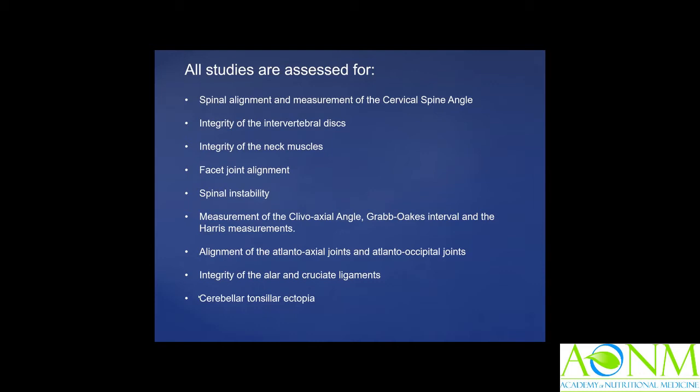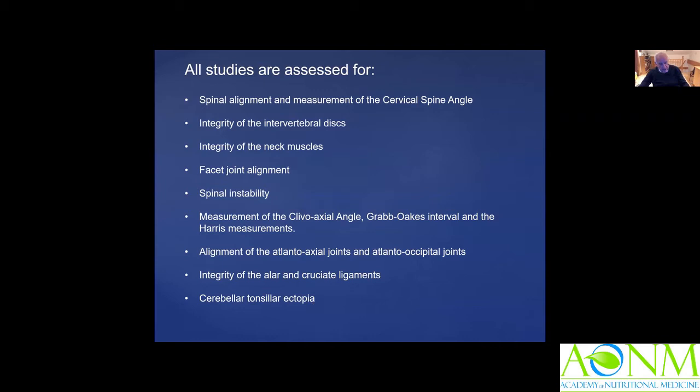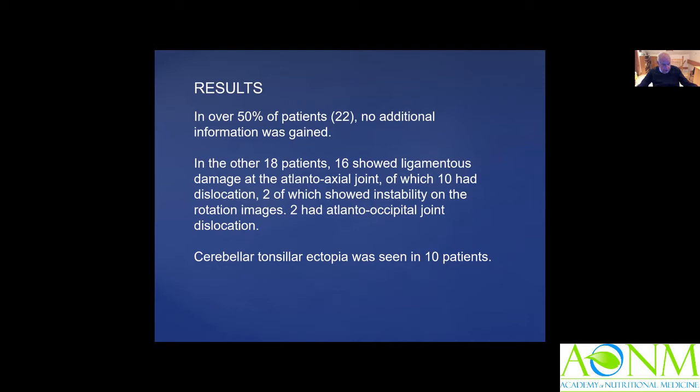There was also the interesting topic of cerebellar tonsil ectopia — the lowest-lying part of the cerebellum, which sometimes goes through the foramen magnum. In over 50% of patients — 22 — I got no additional information. But of the other 18 patients, 16 showed atlanto-axial joint damage, of which 10 had dislocation, two were very unstable, and two had cranial cervical junction laxity or dislocation. Cerebellar tonsil ectopia was seen in 10 patients, consistent with the findings of the multi-centred study.